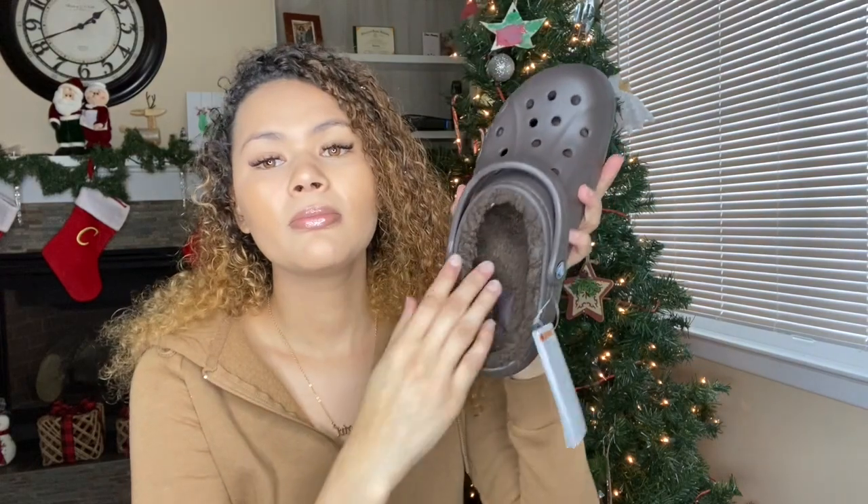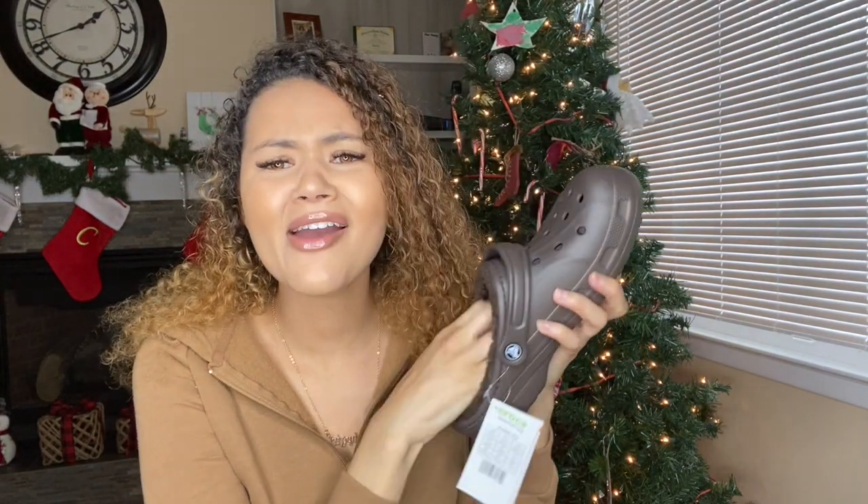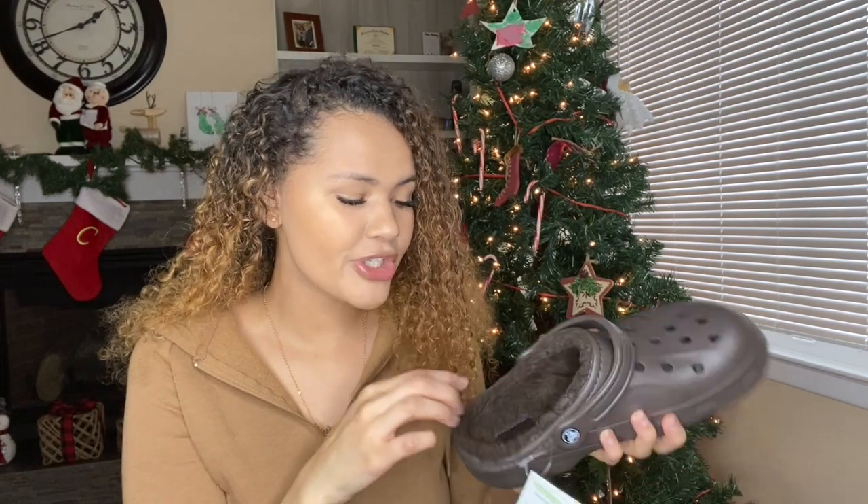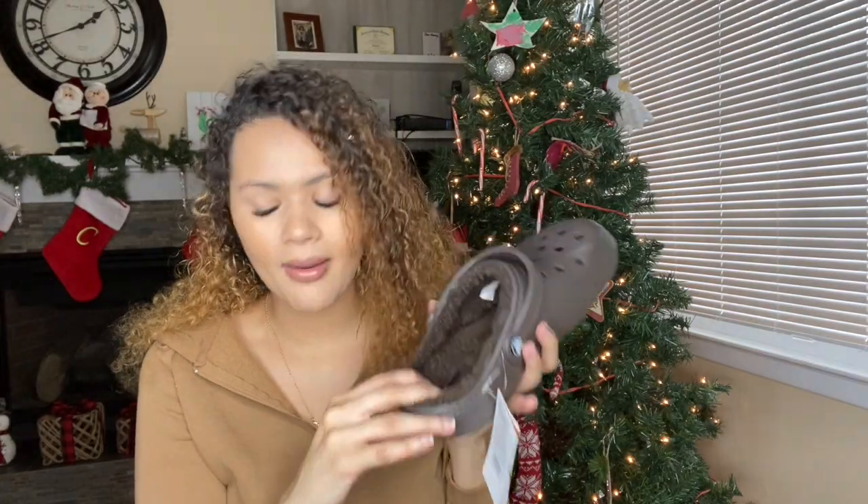Let's try the fuzz — let me stick my hand in. So soft. I really, really like this. It's almost the same material as the Neo Puff boot and the Neo Puff slipper, but I think those two are a little bit softer than this. But this is really soft. I already like it a lot more than the classic clog.